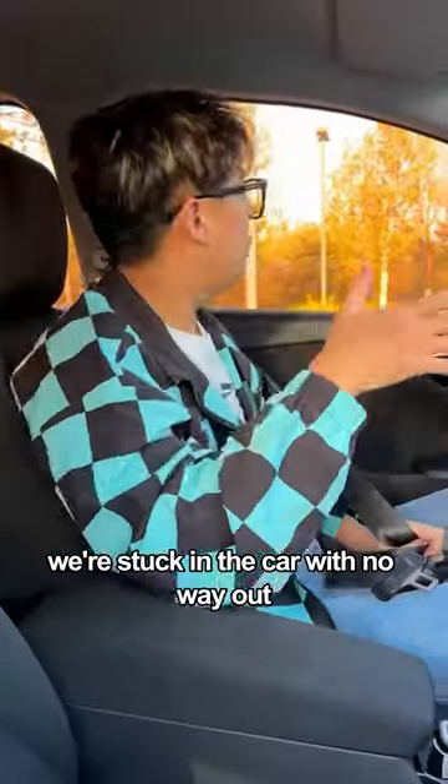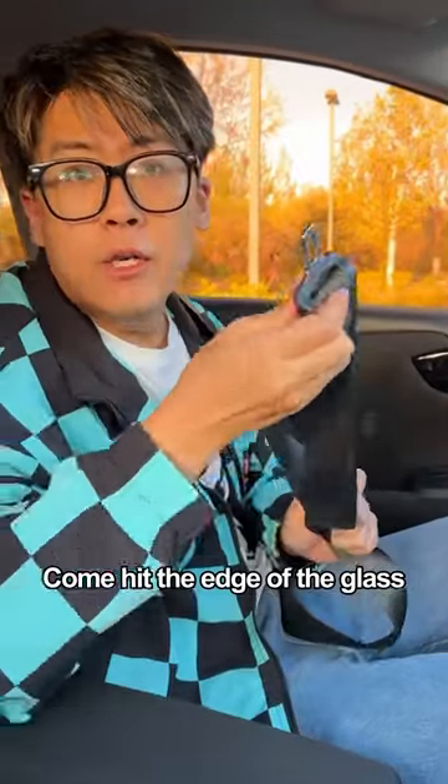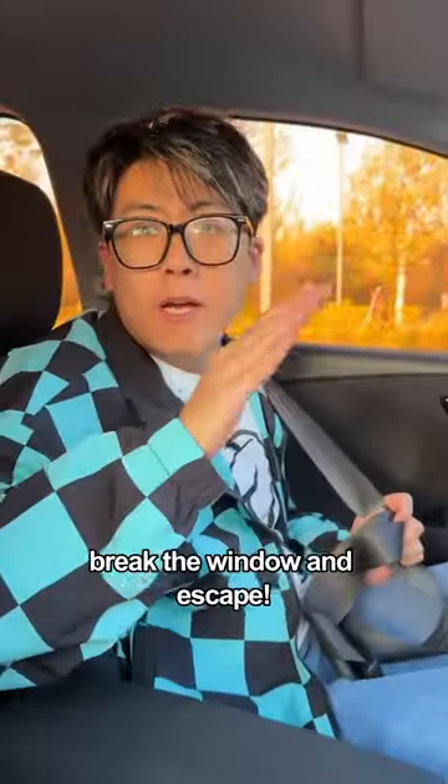Finally, if you're stuck in a car with no way out, you can use the buckle of the seatbelt to strike the edge of the glass window and break it to escape.